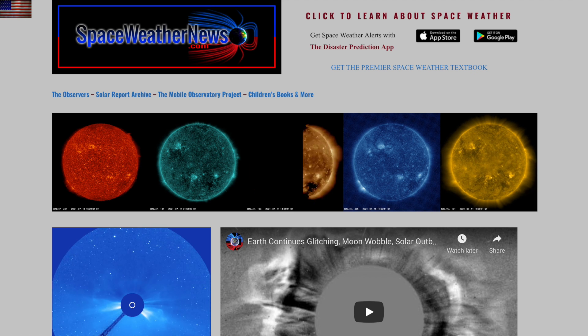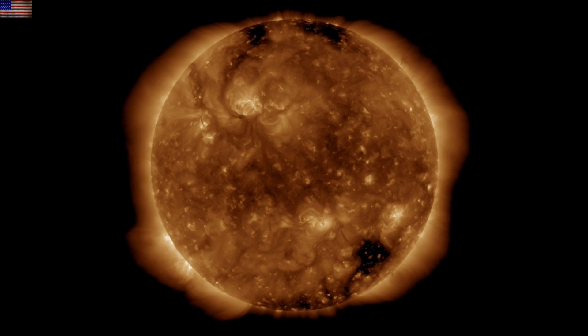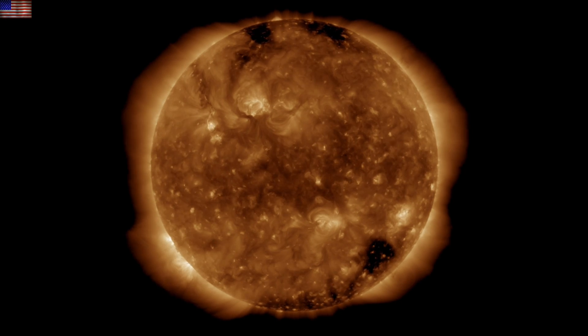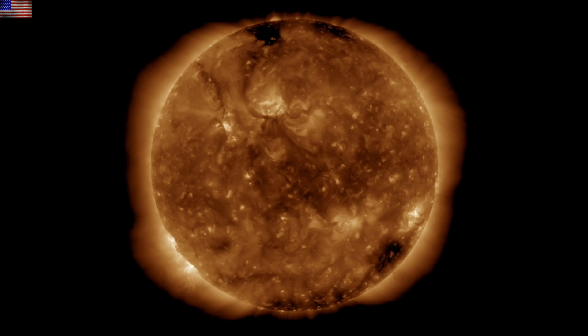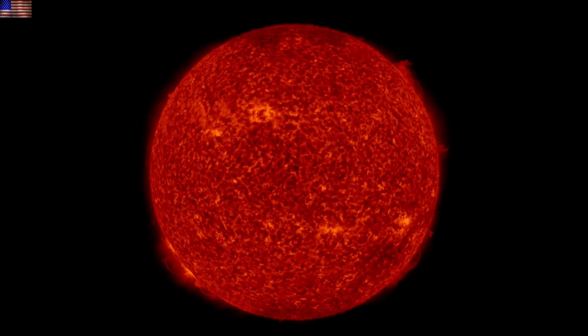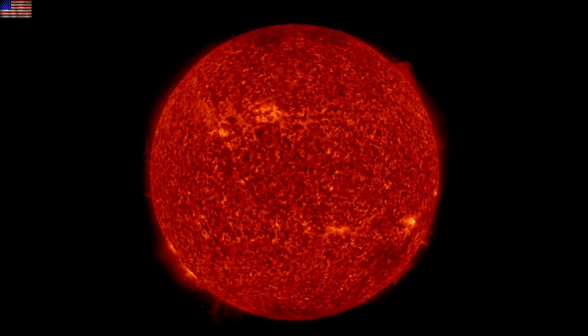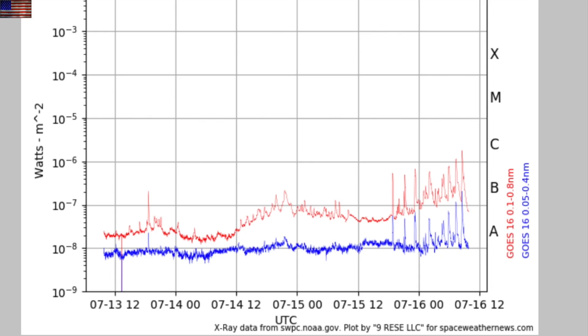Beginning at spaceweathernews.com, the last day on the sun presented a number of motions, pops at the limb, flickering at the active region — indeed the sun is waking up. It began as the northern filament had its southern reach puffed towards the equator, continued with eruptions around the limb and a rise in the x-ray flux. The flares are split between the departing and incoming group on the south, and the incoming one has been producing CMEs every few hours as it turns to face Earth.